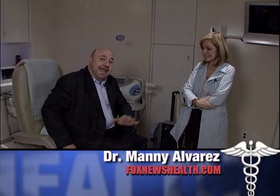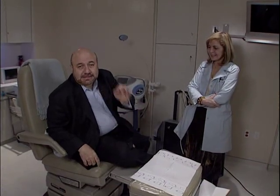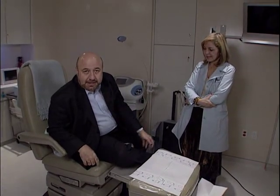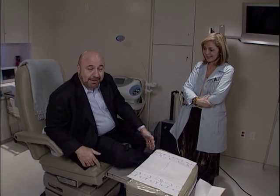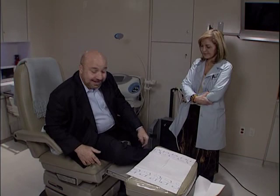Hi, I'm Dr. Manny. For days now, I walk a lot between the hospital and Fox News, and I have had a terrible, terrible pain in my heel. I probably have a heel spur or inflammation on one of my tendons here.